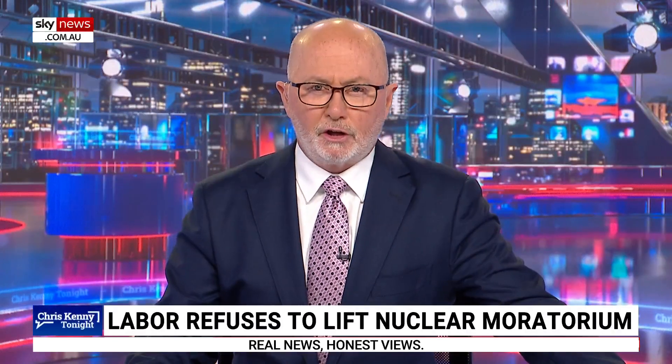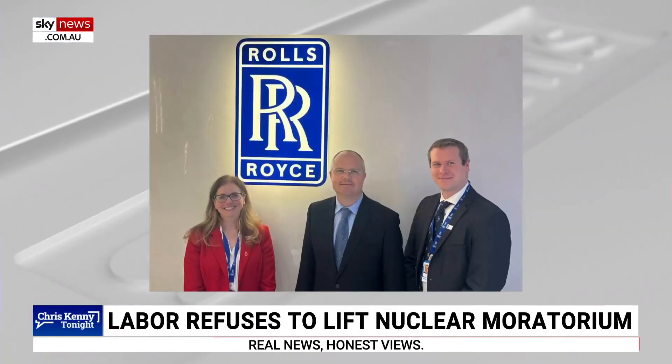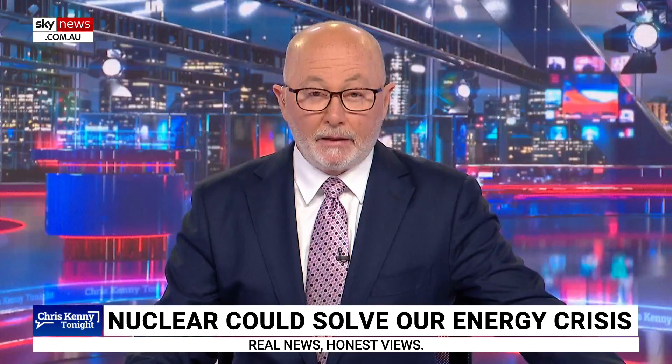Rolls-Royce and the SMRs. Shadow Climate Change and Energy Minister Ted O'Brien has just returned from the UK, touring Rolls-Royce's headquarters, and he explains how they're marching ahead with that technology. It was a very interesting meeting with industry experts and with government in the UK. They plan to adopt another 24 gigawatts of nuclear energy by 2050, with a target that 25% of their generation will come from nuclear by then, and that includes small modular reactors. They have their foot on the pedal in the UK — they know the only credible pathway to net zero includes nuclear energy.